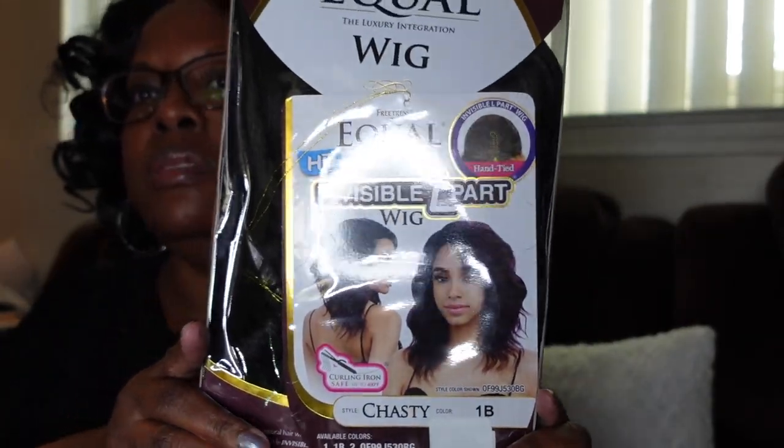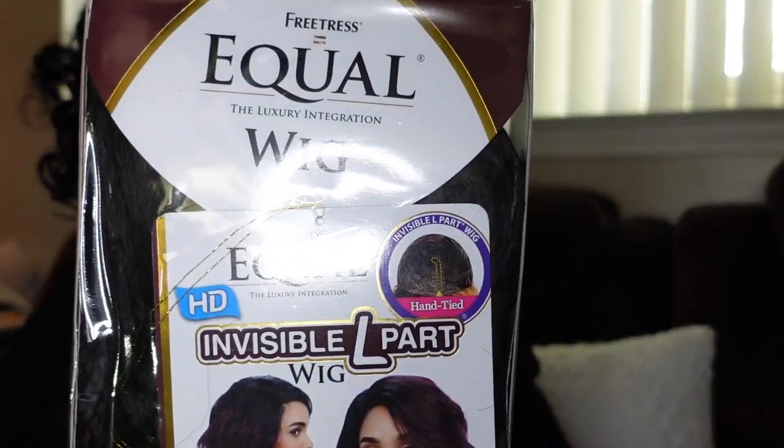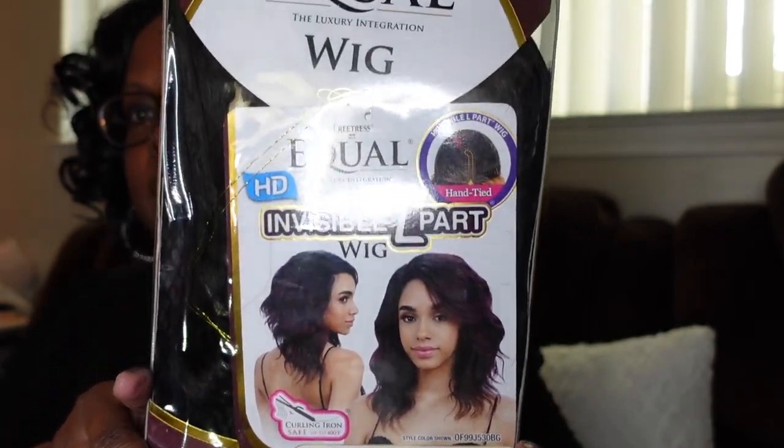Okay, I'm going to be surprised along with you — I don't know what's what. So this is a wig I ordered — it's the Freetress Equal Invisible L Part wig in the style Chastity in color 1B. I've had this wig before at the local beauty supply, but I saw it was cheaper on Amazon so I ordered it there. I'll try to link it below.